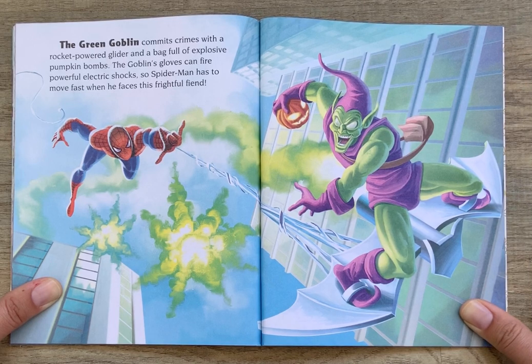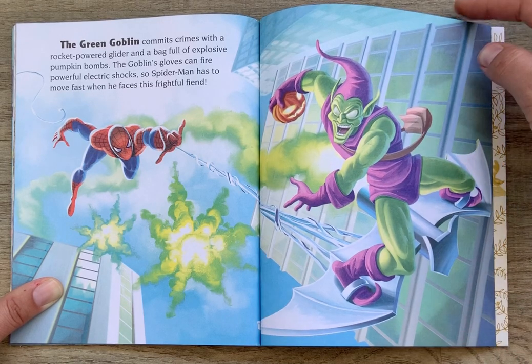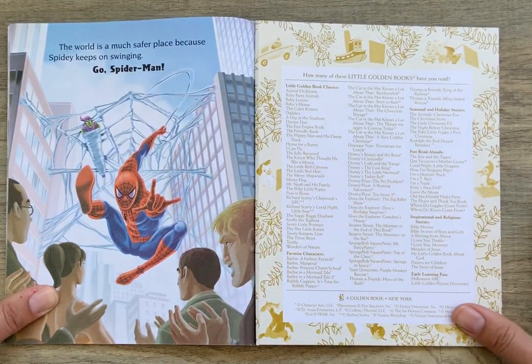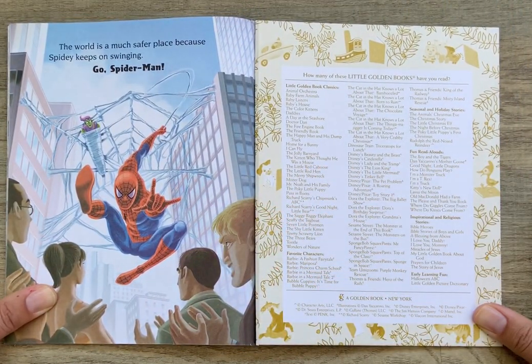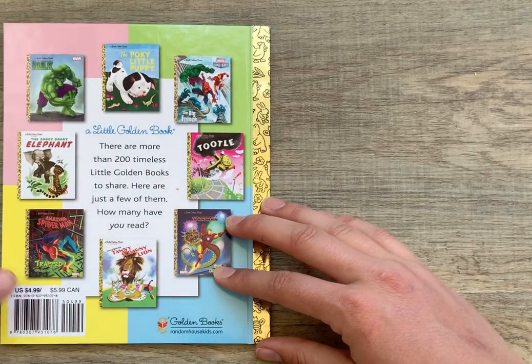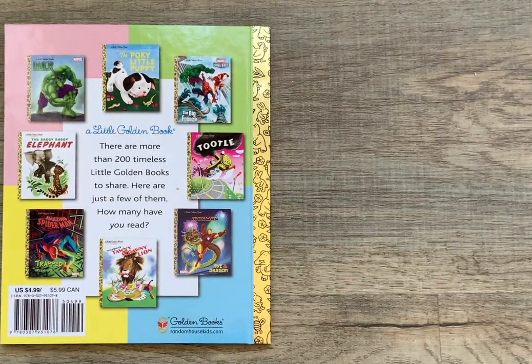The Green Goblin commits crimes with a rocket-powered glider and a bag full of explosive pumpkin bombs. The Goblin's gloves can fire powerful electric shocks, so Spider-Man has to move fast when he faces this frightful fiend. The world is a much safer place because Spidey keeps on swinging. Go Spider-Man! The End.